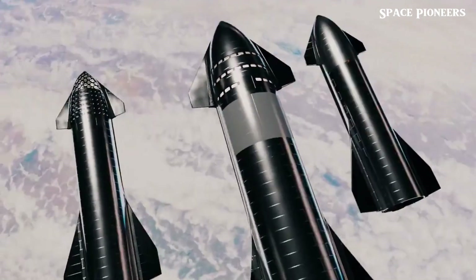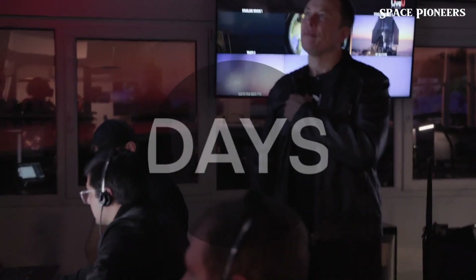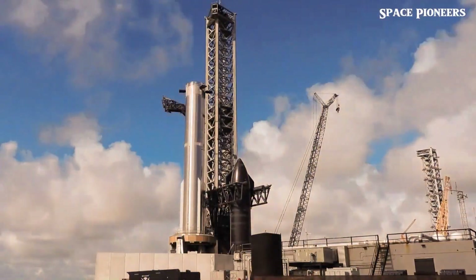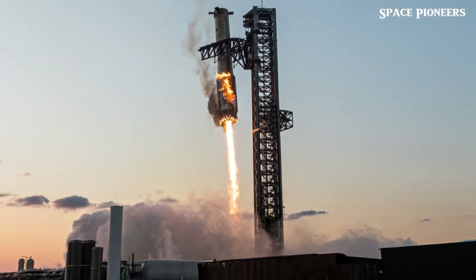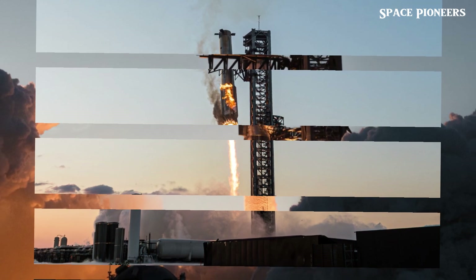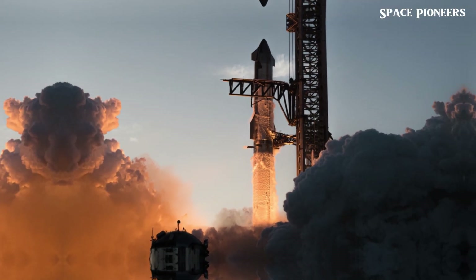This week has been loaded with updates, and with Flight 6 just days away, it's easy to see why excitement is sky-high. SpaceX recently released a spectacular recap of Flight 5, featuring exclusive 4K footage that takes us closer than ever to the action. Even if you've watched every second so far, this footage reveals new details that offer fresh insights into Starship's strengths and challenges.